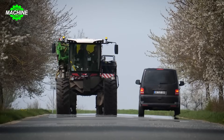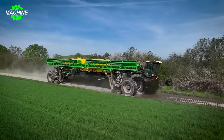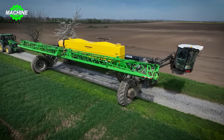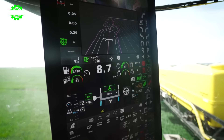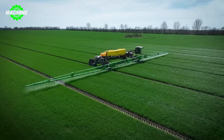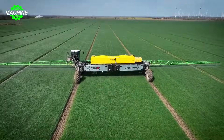The large wheels roll steadily on the ground, leaving distinct marks on the field. The modern misting system operates smoothly, transforming the solution into fine mist droplets, covering every corner of the field evenly. Nexat is also known as a reputable sprayer brand from Italy, specializing in high-quality, high-pressure sprayers.